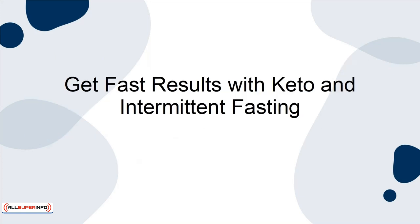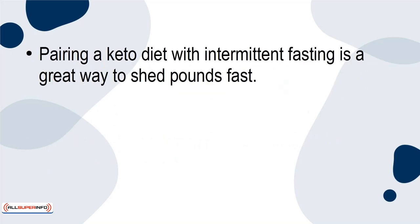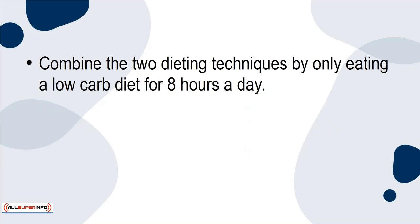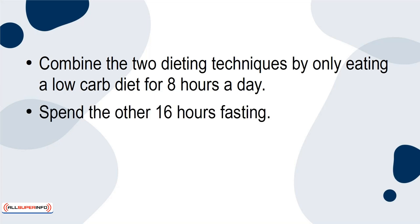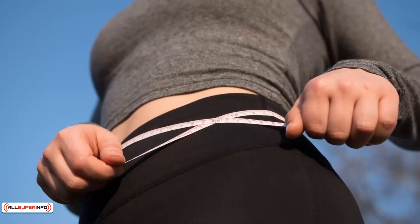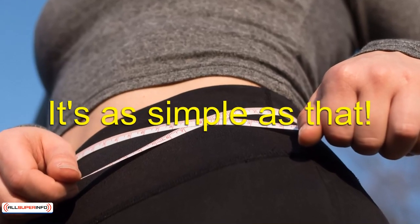Get fast results with keto and intermittent fasting. Pairing a keto diet with intermittent fasting is a great way to shed pounds fast. Your body goes into ketosis because of the keto diet, while intermittent fasting allows your body to burn the calories throughout the day. Combine the two dieting techniques by only eating a low-carb diet for 8 hours a day, and spend the other 16 hours fasting. With this technique, you can burn a lot of calories in a shorter amount of time. This lets you drop weight fast — it's as simple as that.